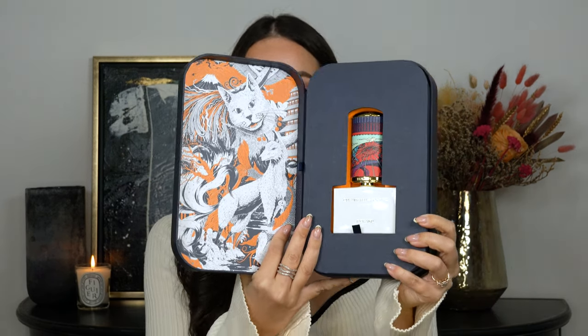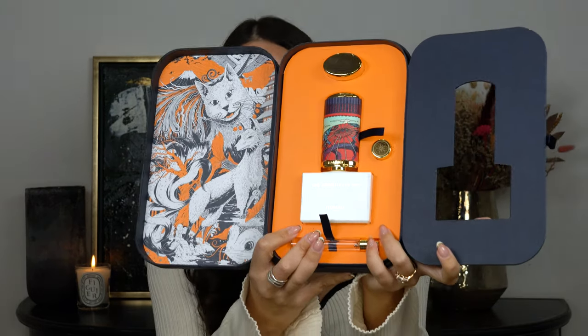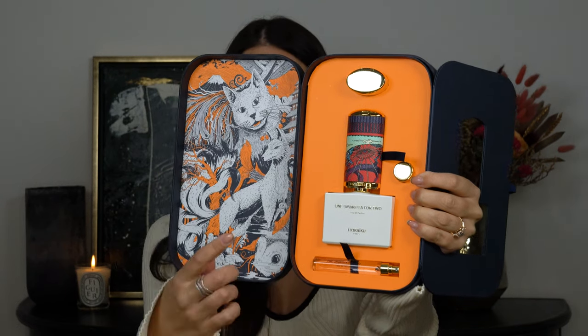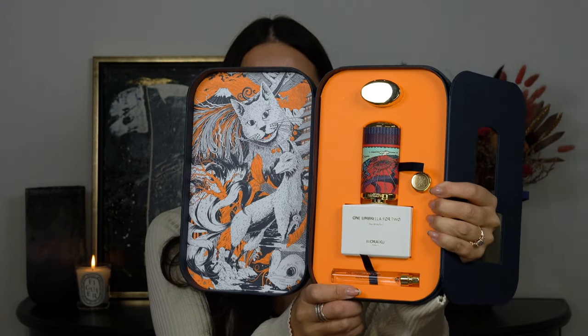So this is the outer box, and then you open it up and this is what the inner packaging looks like. It is super cute — it's styled to look like a bento box, and then you open up the little flap and inside you get the fragrance. The idea behind this is you get a 50ml sized fragrance and a 10ml travel atomiser, but the lid here is actually a travel case for the atomiser. I'm going to show you how it all works — I just think it is a super cool concept.